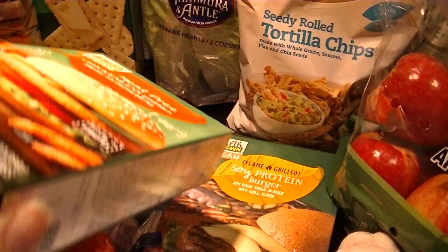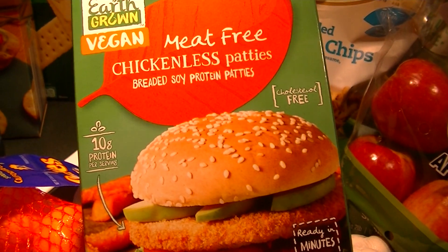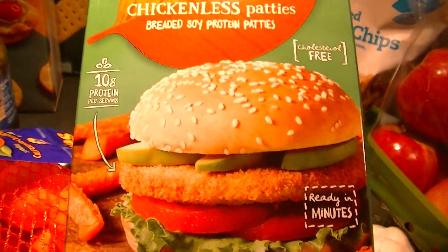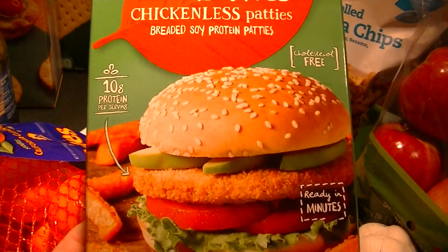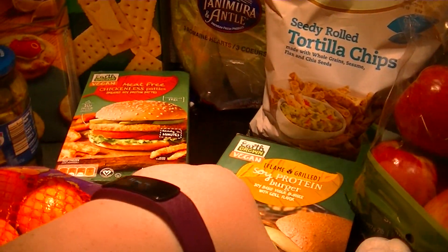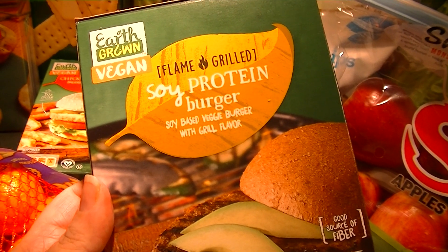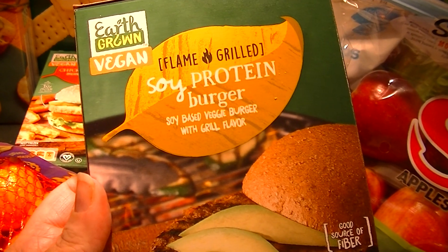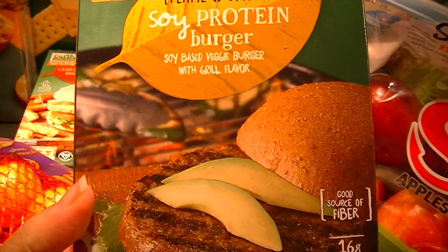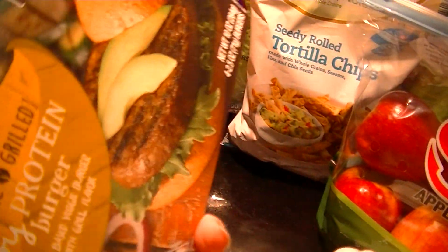They also have a new earth-grown vegan line, and I'm trying two items. These are meat-free chicken-less patties — look at how good they look. Ready in minutes, 10 grams of protein, four two-and-a-half-ounce patties, 150 calories each. I also got a soy protein burger. My husband said he grew up on these in the Midwest in school. These are completely vegan, 100 calories per burger, 16 grams of protein. I'm looking forward to trying them out.